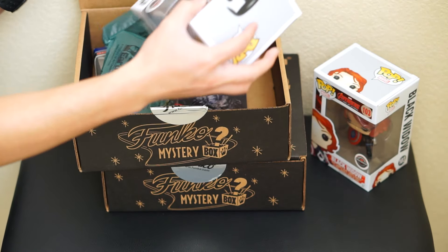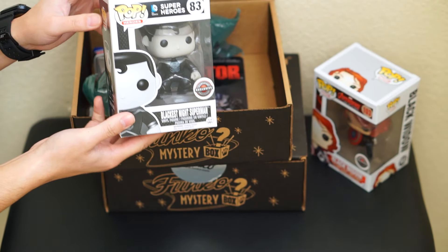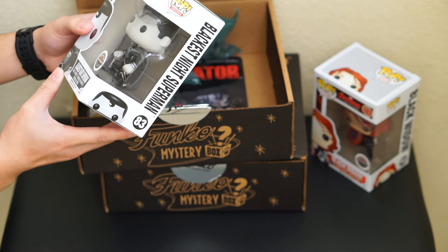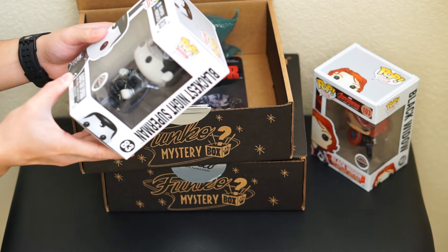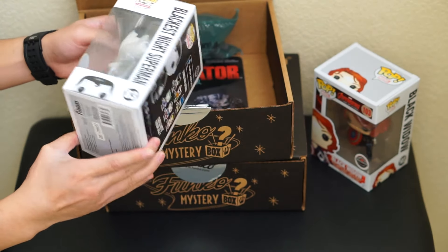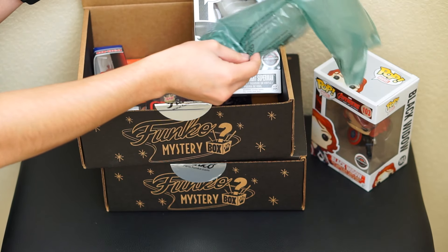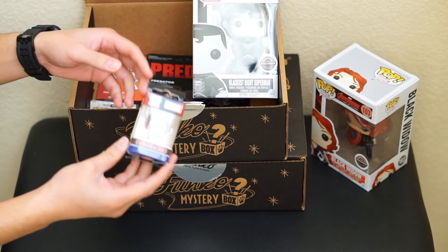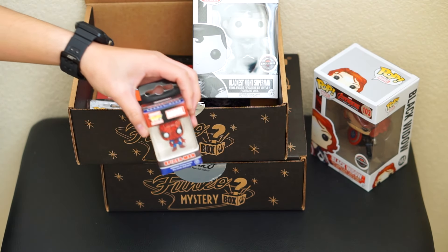It turns out I got two of the Blackest Night Superman — kind of bummed out, wish I got a different one instead of the same one. So now I've got two of these. And then for the keychain I got the Spider-Man Funko Pop keychain.